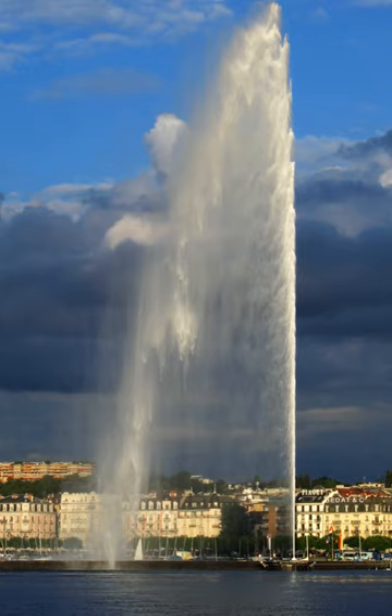At any given moment, there are about 7,000 litres (1,500 imp gal; 1,800 U.S. gal) of water in the air. Unsuspecting visitors to the fountain, which can be reached via a stone jetty from the left bank of the lake, may be surprised to find themselves drenched after a slight change in wind direction.